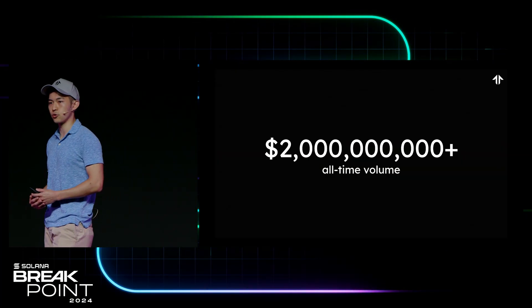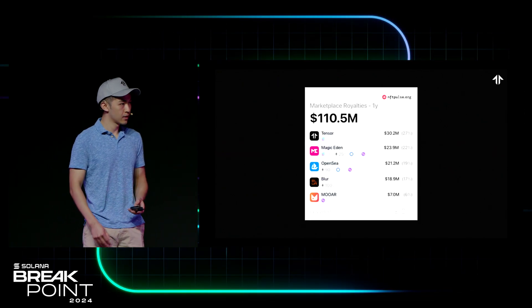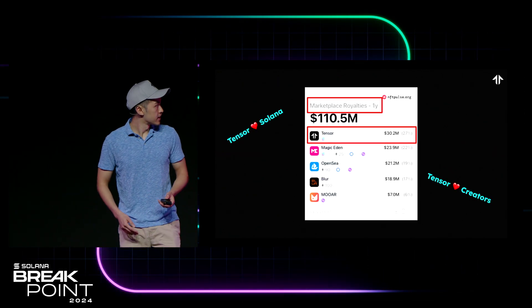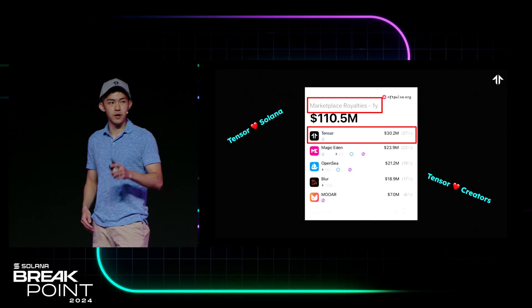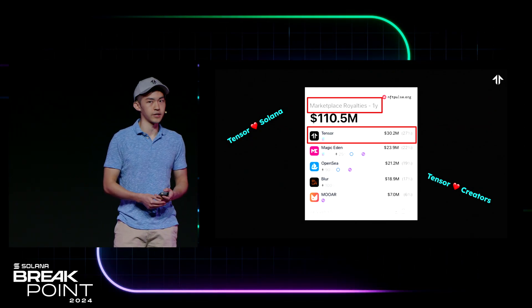For those who don't know, Tensor is the leading NFT marketplace on Solana. To date, we've done over $2 billion of volume on our platform. And fun fact, Tensor is actually the number one marketplace across all of crypto in terms of the amount of royalties redistributed back to our creators.